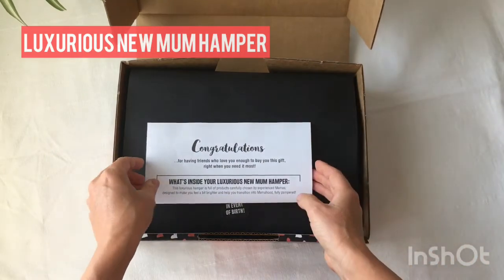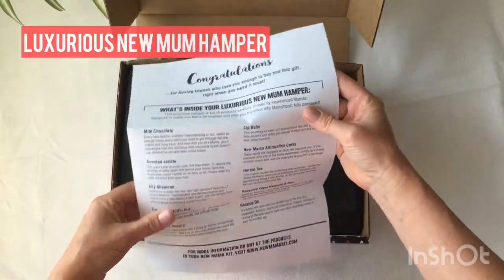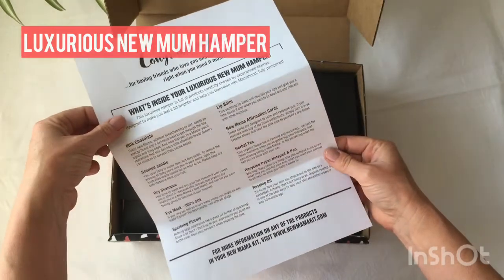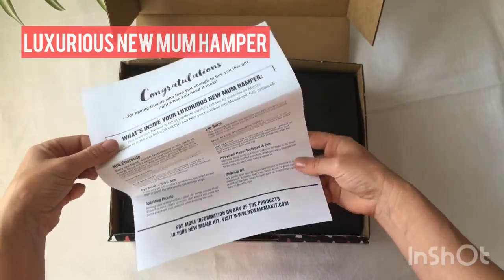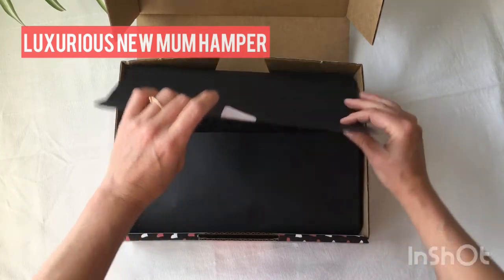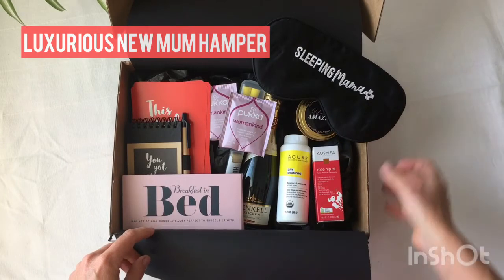First she's going to see a letter of congratulations telling her everything that's inside her hamper, and because it's been chosen by experienced mums, everything in your New Mama Kit gift hampers will help her feel better and recover faster after birth. So she gets to tear open the reveal and inside are all her goodies waiting for her to enjoy.